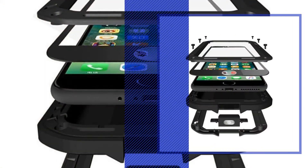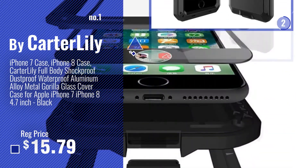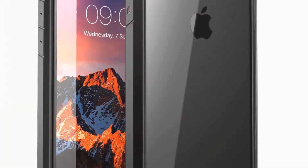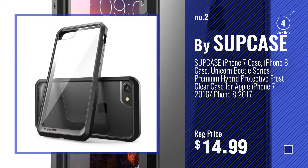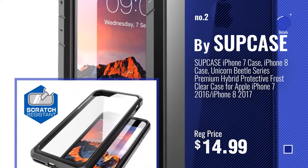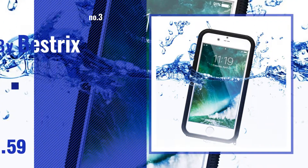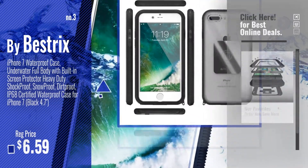Number 1: Most Popular by Carter Lilly. Number 2: Buy Sup Case. Number 3: Buy Bistrix. Get your favorite iPhone 7 case waterproof now — just click this circle in the corner.